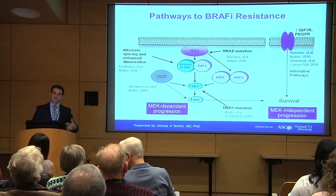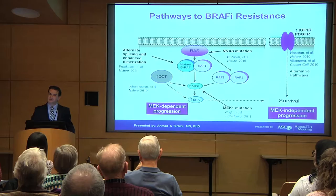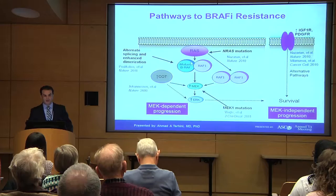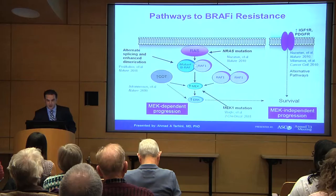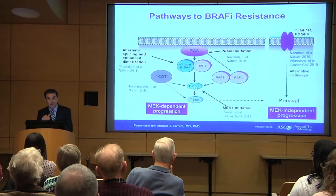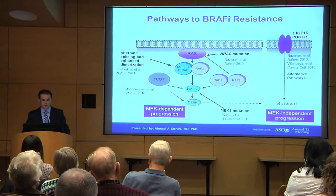The problem is: why does the response only last about seven months? These cancers develop resistance. Going back to the cancer cell and the MAP kinase pathway — the cancer cells, in order to stimulate themselves to grow, start bypassing the BRAF blockade. Many of these resistance mechanisms activate a protein called MEK, which is downstream from BRAF. This gave the rationale: maybe we should block both BRAF and MEK.